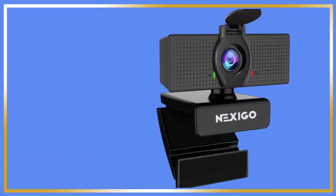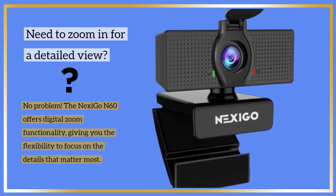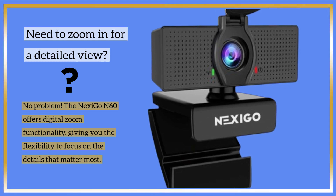Need to zoom in for a detailed view? No problem. The Nexi Go N60 offers digital zoom functionality, giving you the flexibility to focus on the details that matter most.